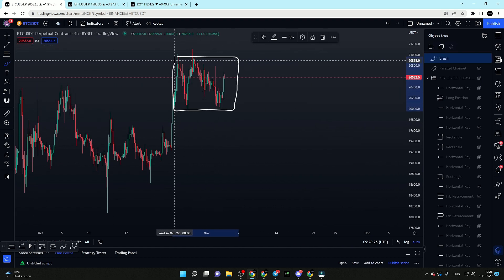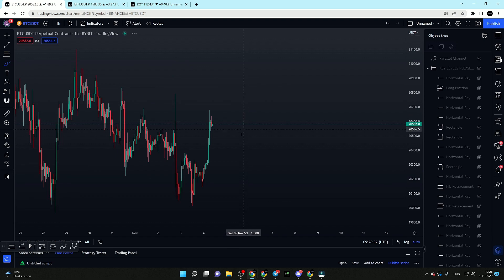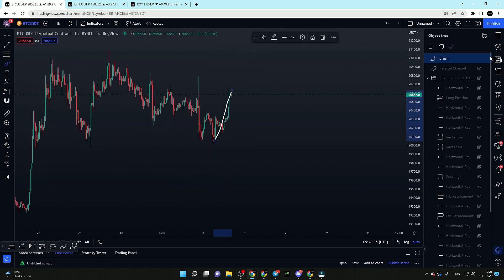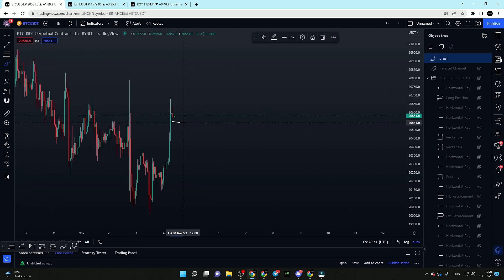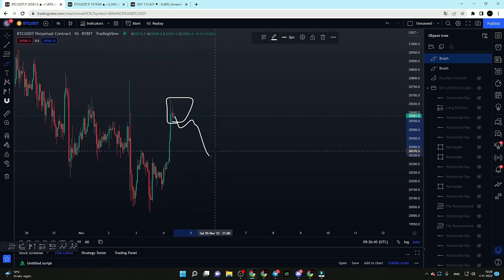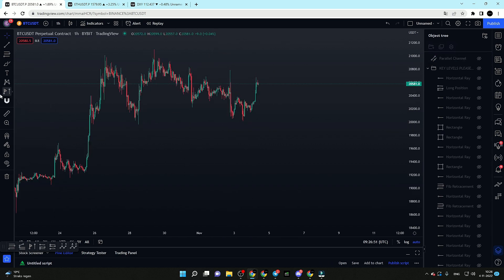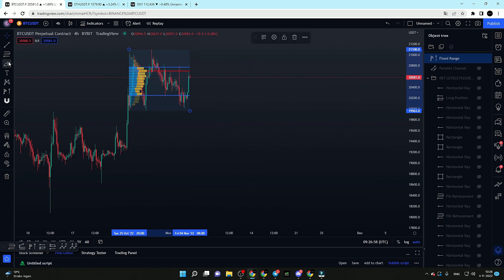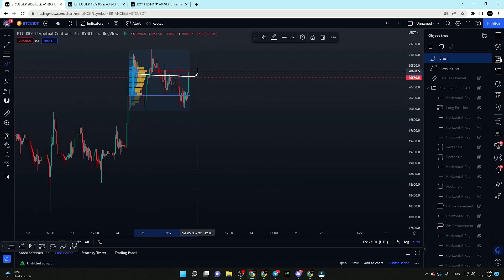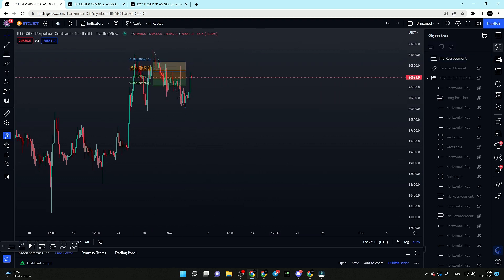We can see Bitcoin is still moving in this range after we have seen this impulsive move towards the upside. On lower timeframes, last night during the Asia session we did get a nice pump towards the upside. We should never trust an Asia pump, especially if the London session starts holding — if it does, there's a high chance of New York reversing the Asia move. Bitcoin pumped into the golden pocket area of resistance where we have the highest amount of volume.